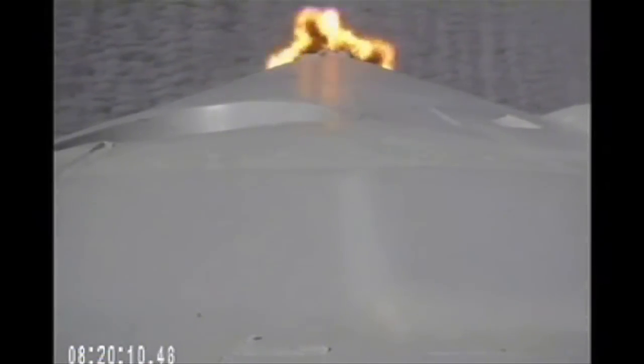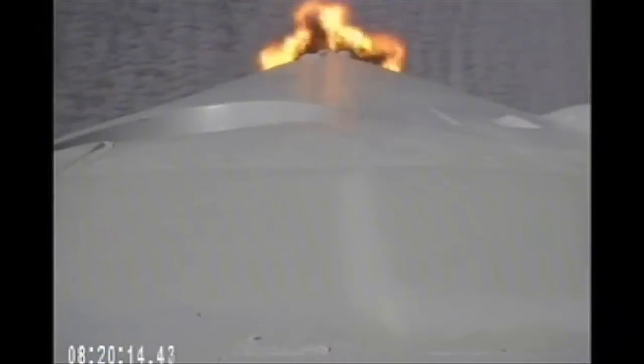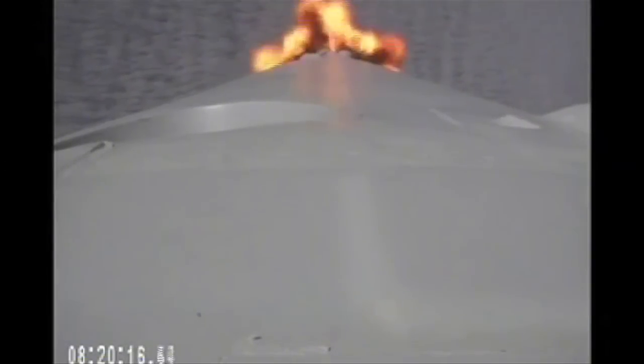Falcon 9 just passing through maximum dynamic pressure. Vehicle remains on a nominal trajectory. Vehicle is 30 kilometers in altitude, velocity of 1 kilometer per second, and downrange distance of 23 kilometers.